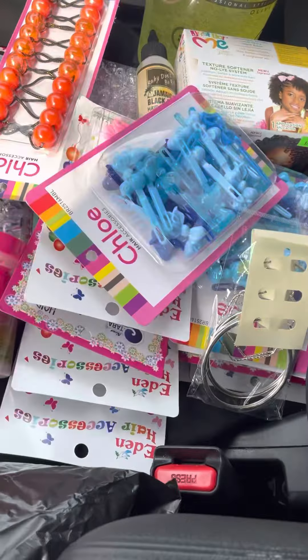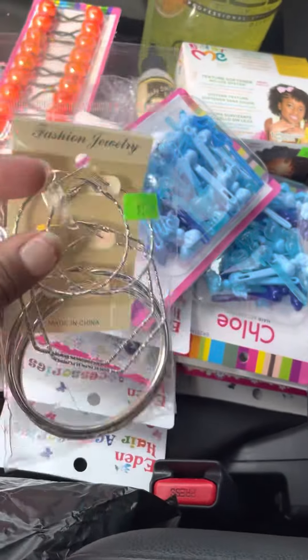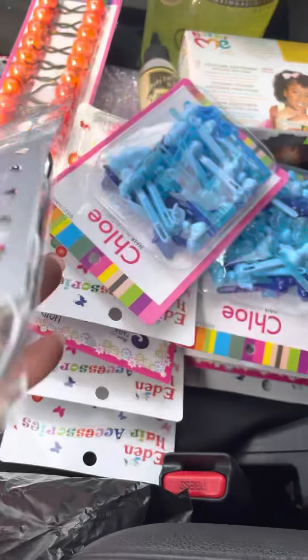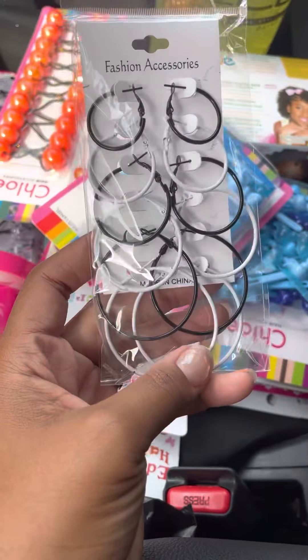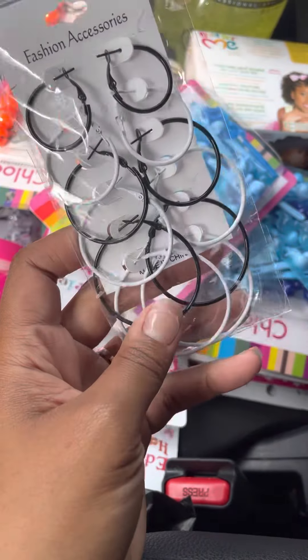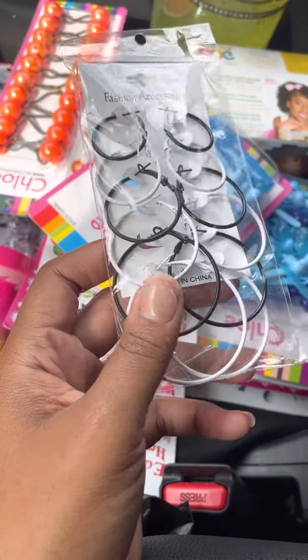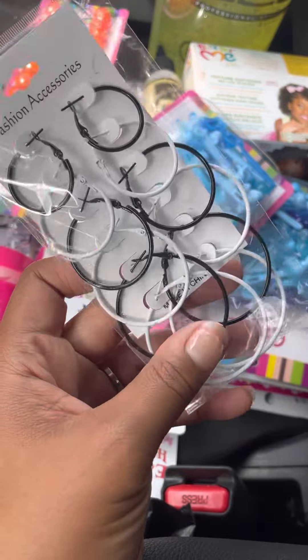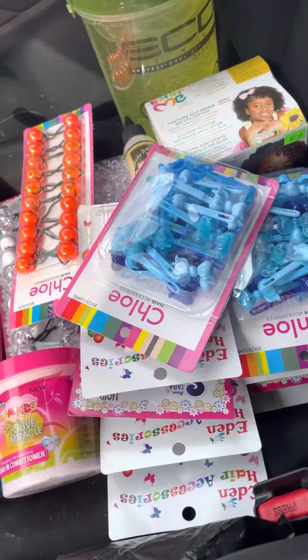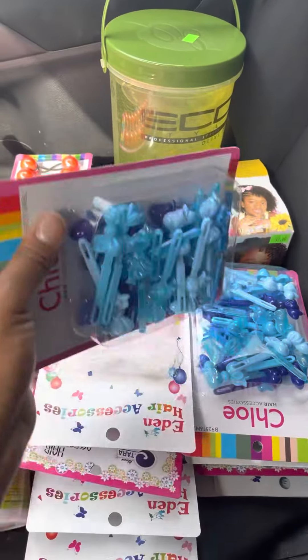I went ahead and got the silver ones as well. And I got these — I'll probably use the two bigger ones. If y'all remember growing up we used to have all these earrings like this that came in different sizes and different colors, so that was a little nostalgic. Now on to the kids though!